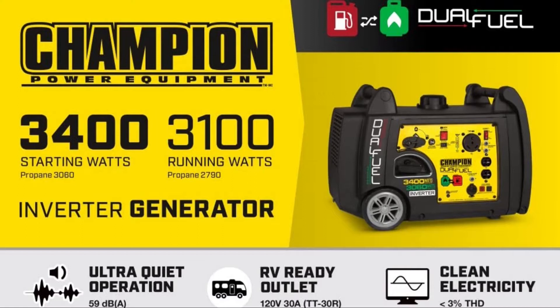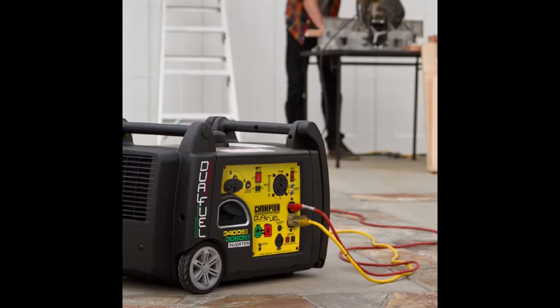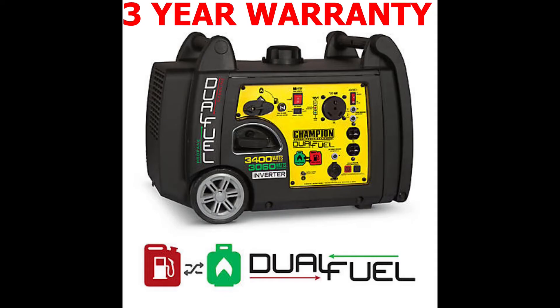We'll start with some key features, then we'll head outside to look it over and start her up. This 3400 Watt Generator is perfect for emergency home backup power, RVs, remote job sites, camping, and even tailgating. The generator is 50 state emissions compliant and boasts one of the longest warranties in the industry at 3 years, and has a long list of other great features.